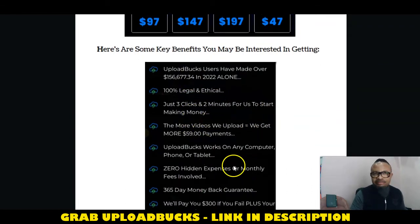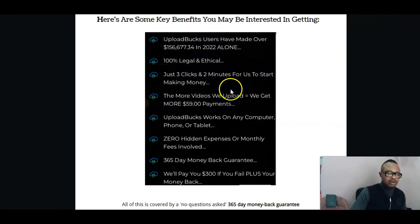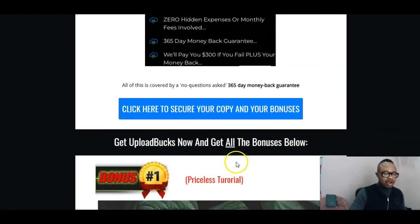All these OTOs are purchaseable. If you want to make more and be able to leave your nine-to-five job someday, you may want to get some of the more expensive ones, as that will definitely put you out there making more money. These are some of the amazing benefits: Upload Bucks users have made over $156,000 in 2022 alone. It's 100% legal and ethical — just three clicks and two minutes to set it off, making money in a jiffy. The more videos you upload, the more $59 payments you receive. Upload Bucks works on any computer, phone, or tablet, with zero hidden expenses or monthly fees, and a 365-day money-back guarantee.